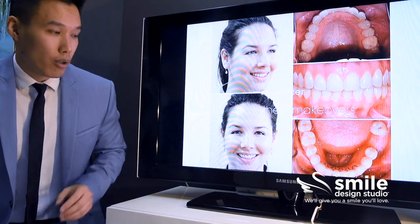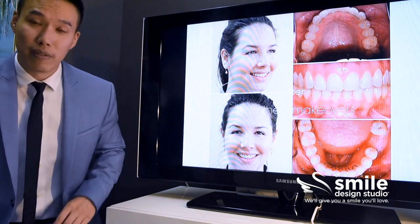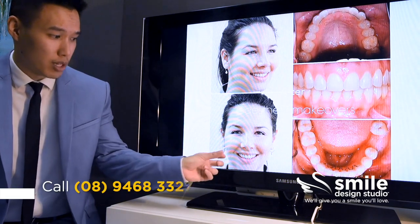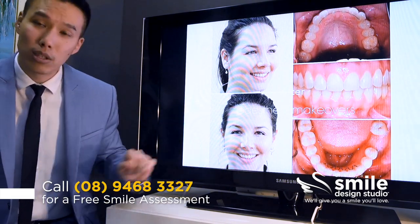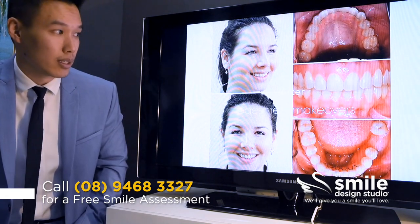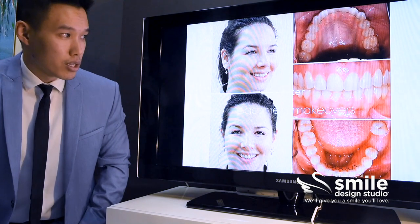Although her teeth haven't changed much in alignment, the treatment has done a lot to the facial appearance. We can see she has a much wider and fuller smile, there's a lot less shadowing in the corners, and her teeth don't look like they fade away so quickly.